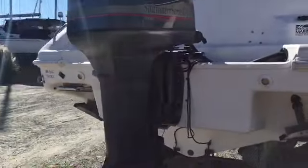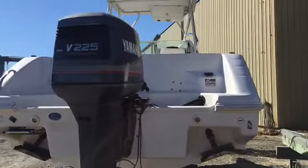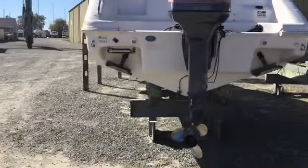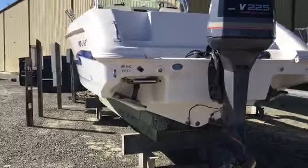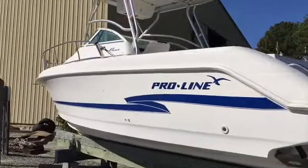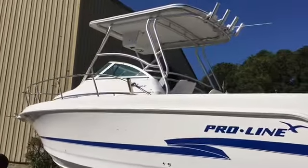The cutty cabin makes a great place to get out of the sun in the summer. A Yamaha 225 OX66 will give you plenty of power to get where you want to go. The included dual-axle trailer gives you the ability to explore boating areas away from home. Come take a look today.